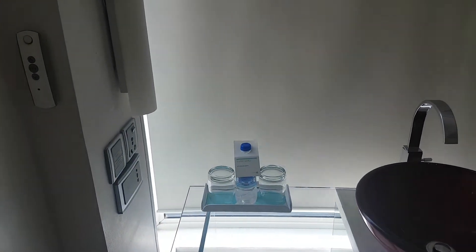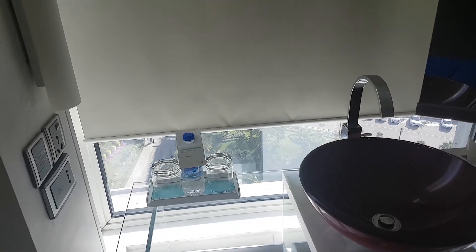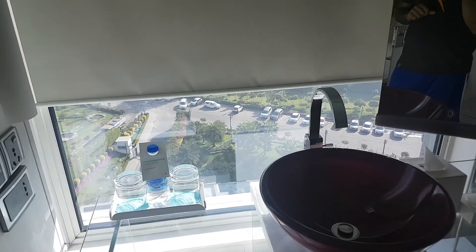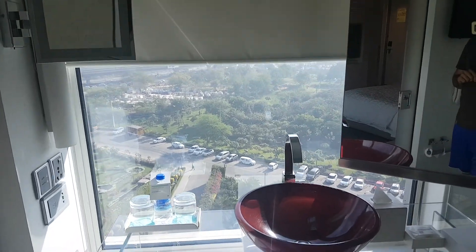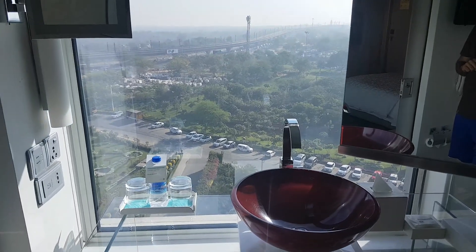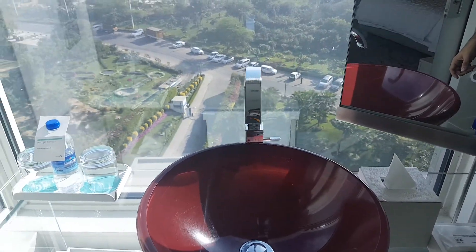You press this... and basically, you would love the lovely view outside while having your morning routine here. Let's get into it. Let's go in.